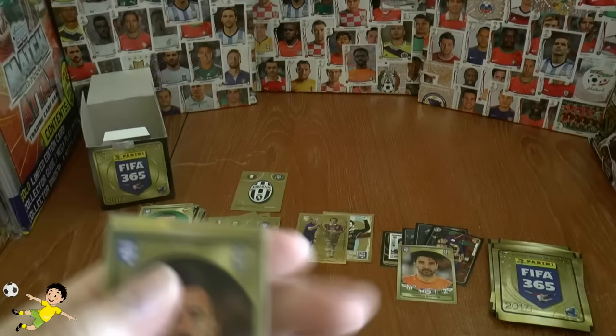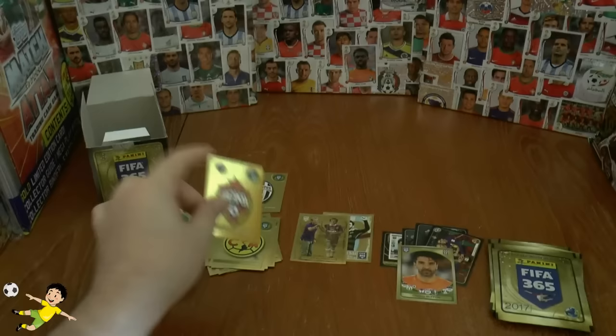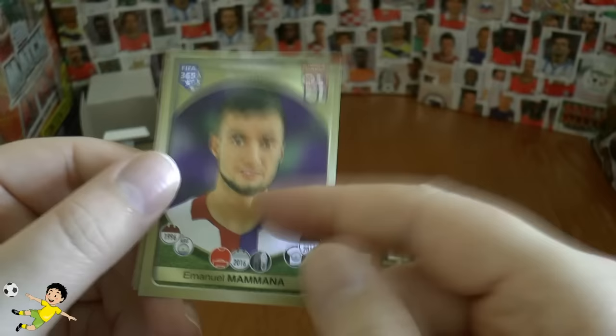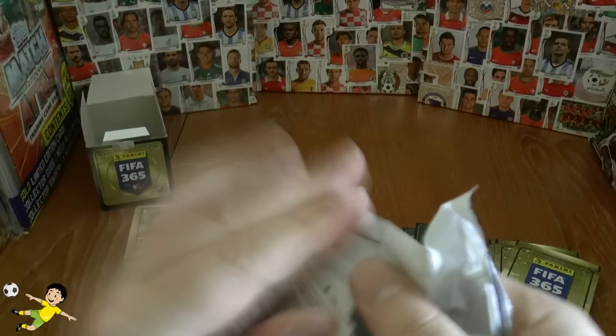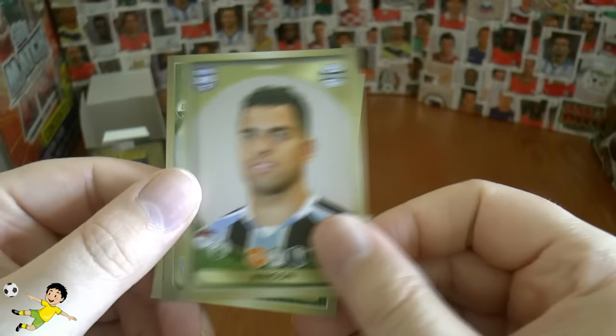Here we have the man that age doesn't affect, Andrea Barzagli — still possibly the second best defender at Juventus to Chiellini. Then you have the CSKA Moscow logo, Guilherme, Abate, and the youngster Mamana, who has joined Lyon from River Plate — good start to the season for Lyon with him. Of course he was there to replace Umtiti who is Barcelona bound. There is the Foxes badge for all you Leicester followers — the champions of England of course. Then you have Boccanegra, Ivan Alonso, Maicon, and Sakai completes that pack.